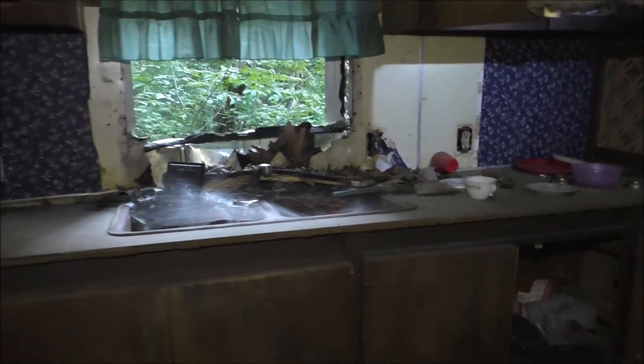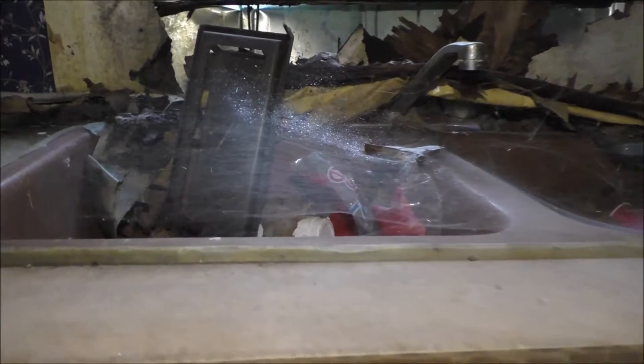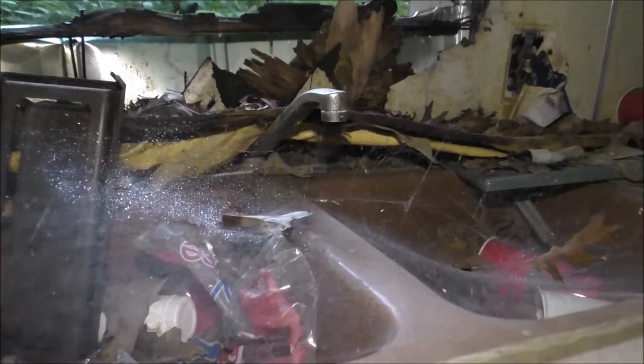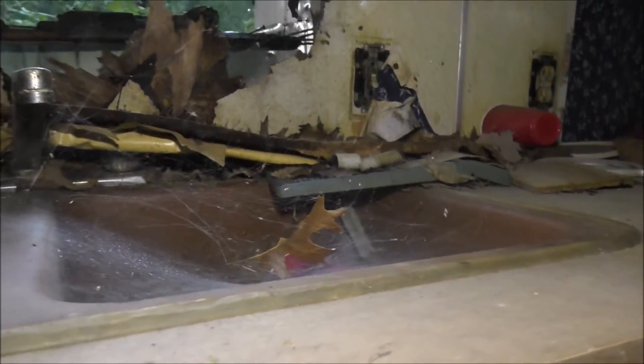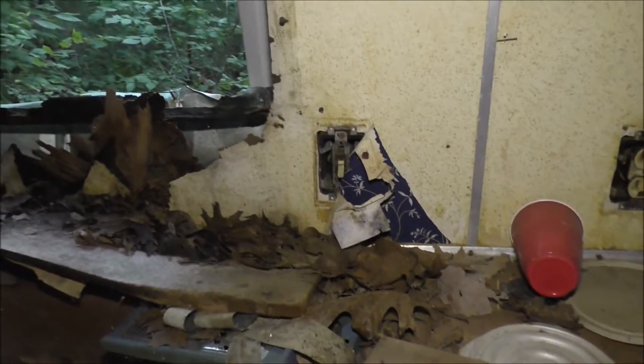The floor feels a little bit weak in here — I think it's stand-onable. Oh, a bird's nest. It's a lot of spider webs right in there. Oh yeah, this place is disgusting. Looks like whoever lived here rolled coins — just a bunch of coin rolls here.